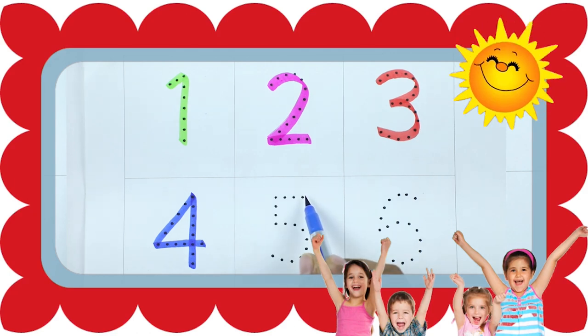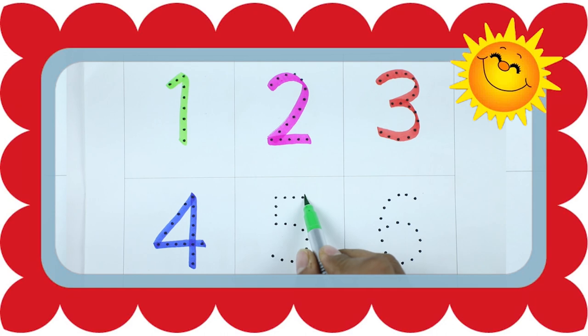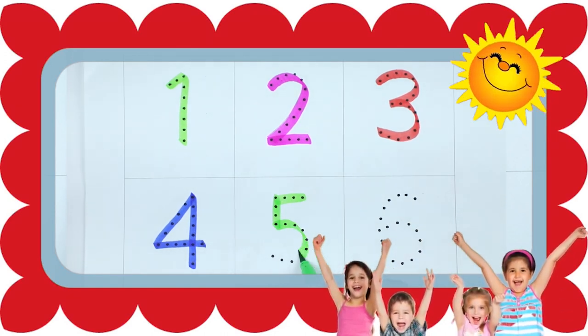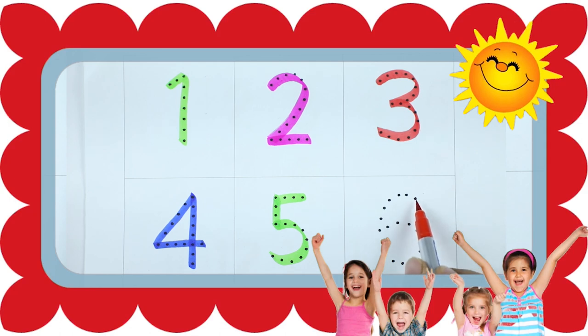Number 5, number 5 with green color. Number 6, red color.